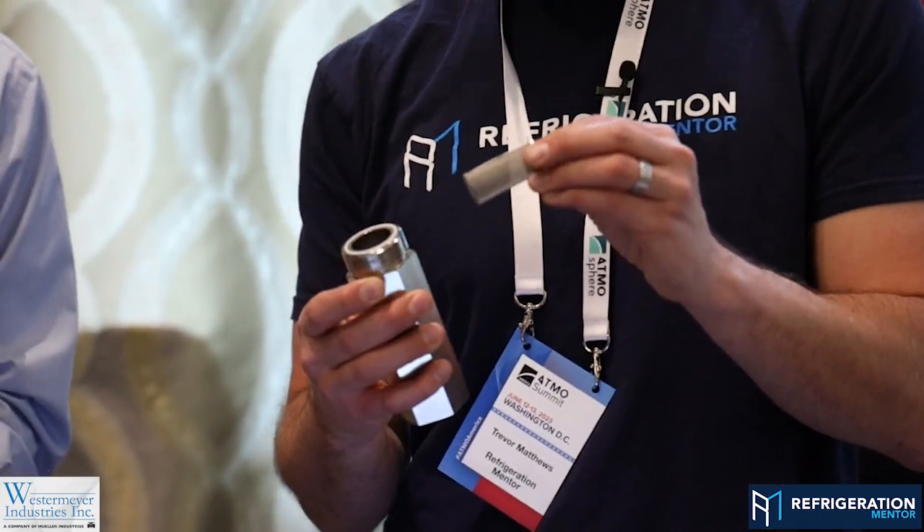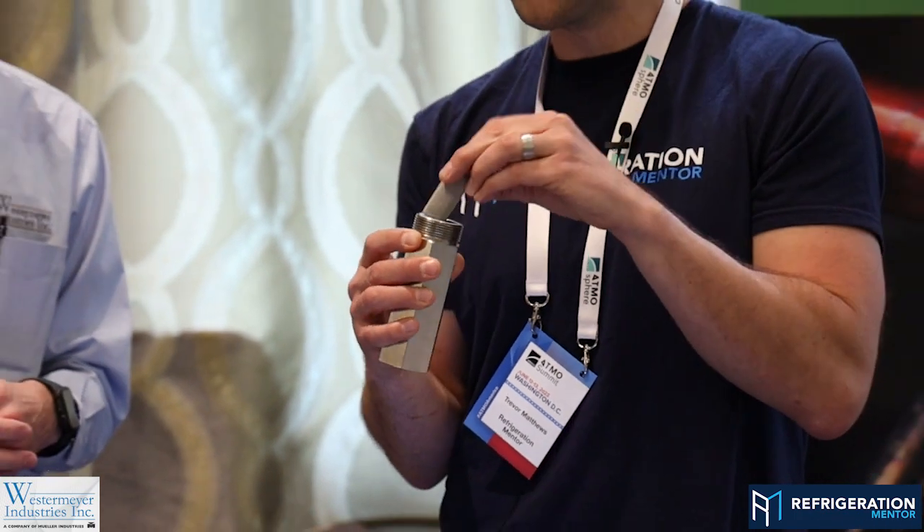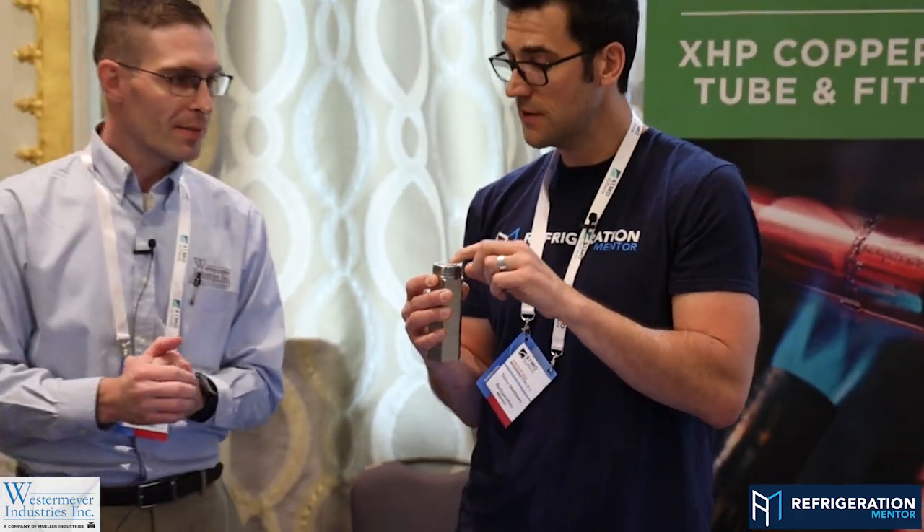What do you recommend cleaning the strainer with? You've got to be careful about solvents and introducing them back into the system. Quite honestly, with the amount of debris, it's probably better to just wipe it out, blow it out with nitrogen or some sort of clean gas, or replace the strainer if it's been heavily contaminated with debris.